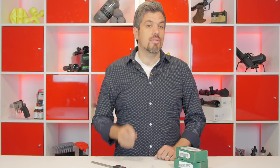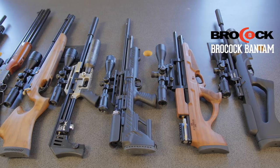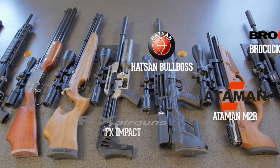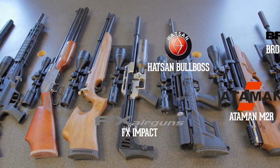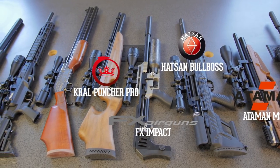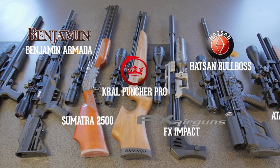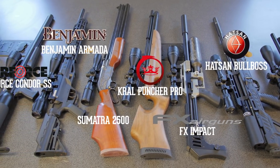Let's take a look and find out if your rifle can handle these slugs or not. We have a total of 8 rifles: Brokock Bantam, Ataman M2R, Hotson Bullboss, and FX Impact rounding up the bullpups. In sporter stock, we got the Crawl Puncher Pro, Sumatra 2500, Benjamin Armada, and of course the Air Force Condor SS.